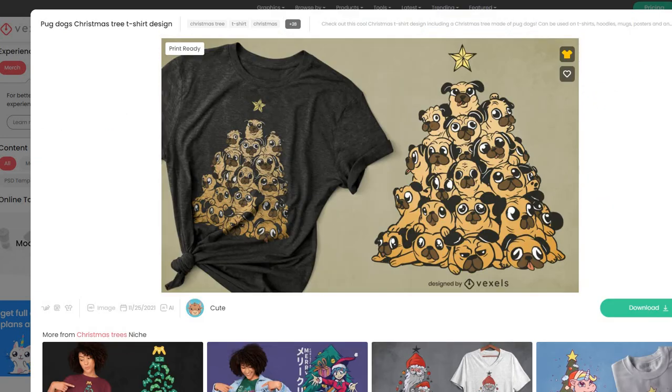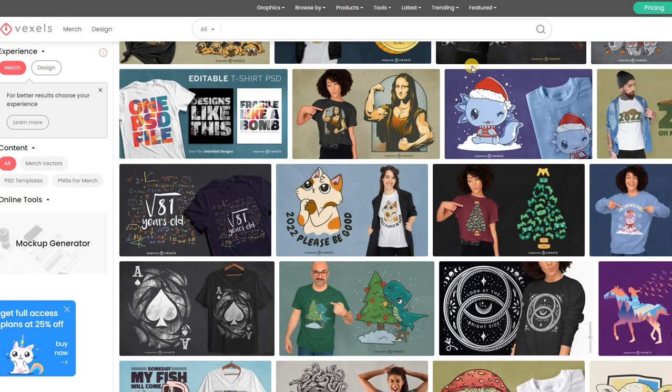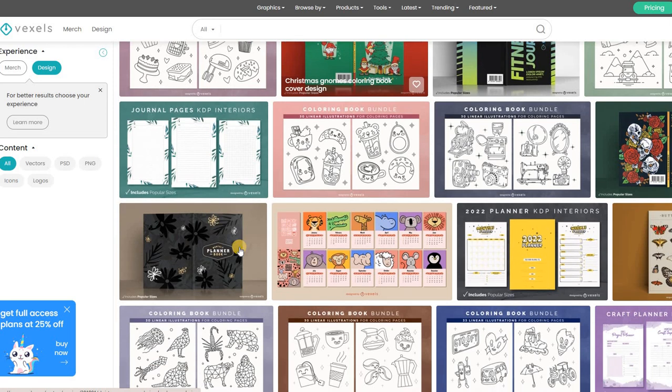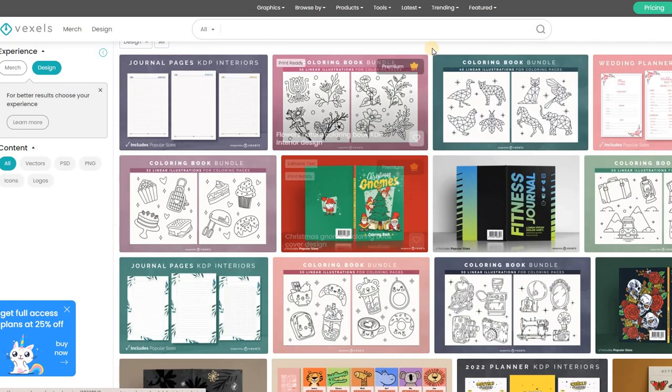If you're ever wondering where other people are going, this is kind of where I like to go to figure things out. You don't just have to look at merch designs — you can look at trending designs in general. We're talking about coloring books too, so if anybody's into KDP and thinking about notebook covers or actual content for your coloring books or any other kinds of books, this is kind of where I go.